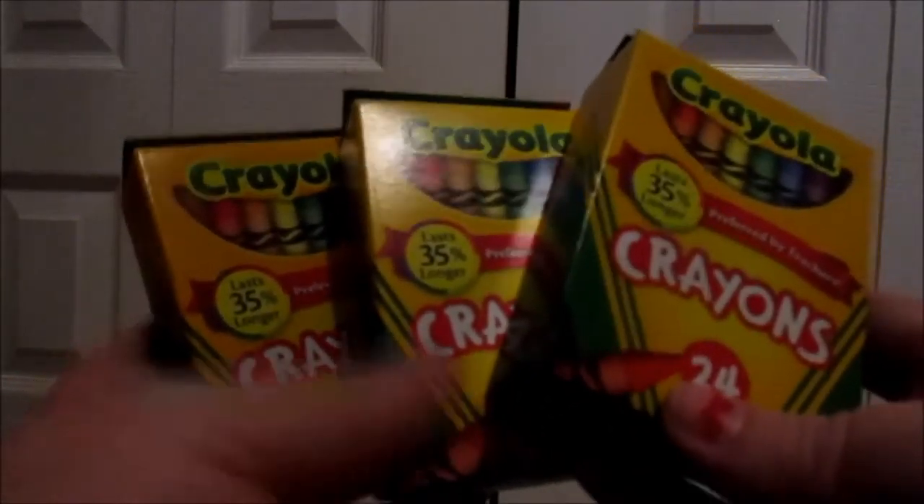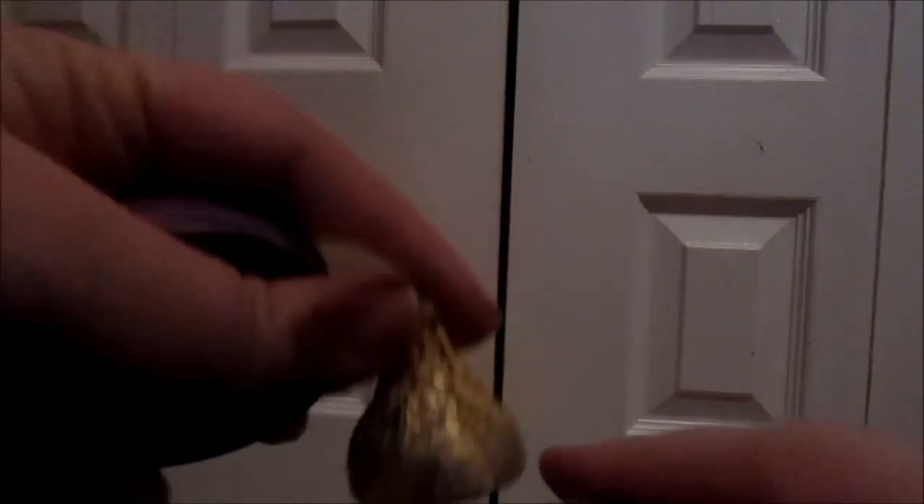They each get a box of 24-count crayons. They'll also each get an ornament — Lily has a Doc McStuffins ornament, and inside I put one of these Hershey's hazelnut cream-filled kisses. Lily got Doc McStuffins, Mason got a Marvel superheroes ornament with the Hulk, Thor, Iron Man, and Captain America, and I got Aiden a Spider-Man ornament.